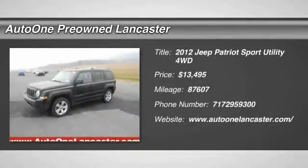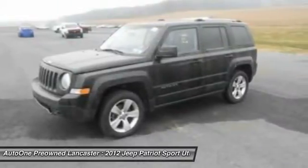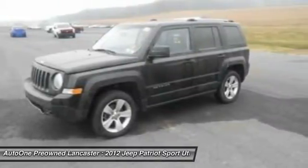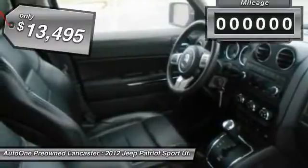The 2012 Jeep Patriot. The Jeep Patriot is unmistakably a Jeep. It looks like a cross between a Jeep Liberty and Jeep Compass, or maybe a three-quarter scale version of the big Jeep Commander. The Patriot has plenty of room inside for any size family and is priced below $15,000.